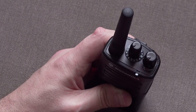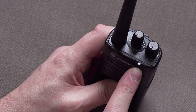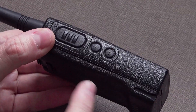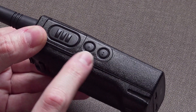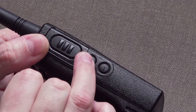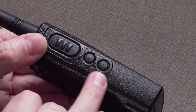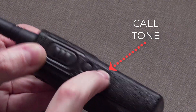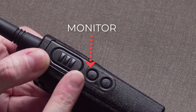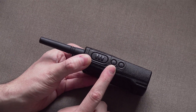The buttons around the side are two multi-function buttons that can be programmed to different functions with the CPS software. They've got two little dimples on them so you can easily tell which is the top and which is the bottom. I have these set to cool tone on one, and the other is set to monitor, which essentially temporarily turns off the squelch so you can hear the transmission — the white noise underneath — and potentially hear a weaker transmission.